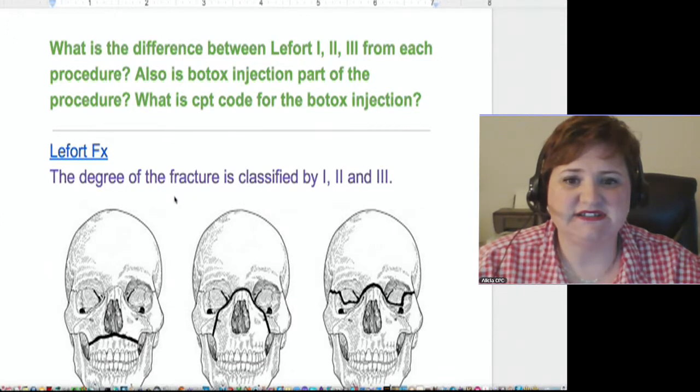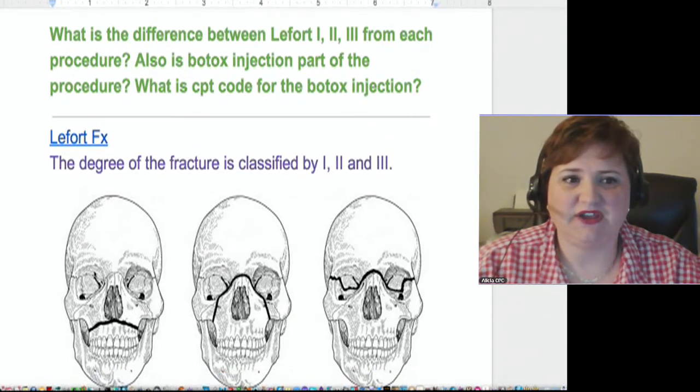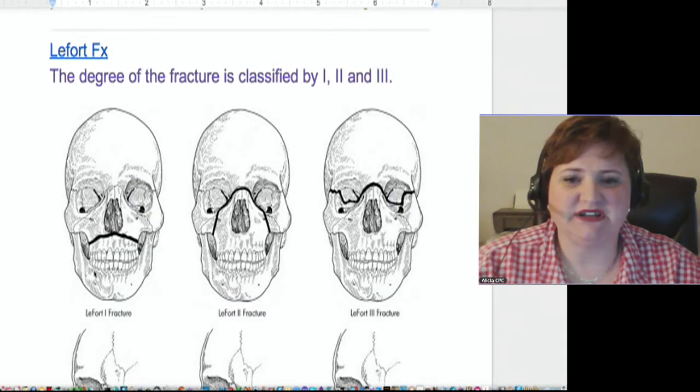Here they are. This is the classification that I came up with from the screen. Let me just scroll down here so you can get a better view. There's a little bit of delay on my screen. Here we have a LeFort 1 fracture. See how that goes just over the maxillary bone there? This lower jaw is called the mandible, but between the top row of teeth and the nasal cavity there, that's the maxillary bone.